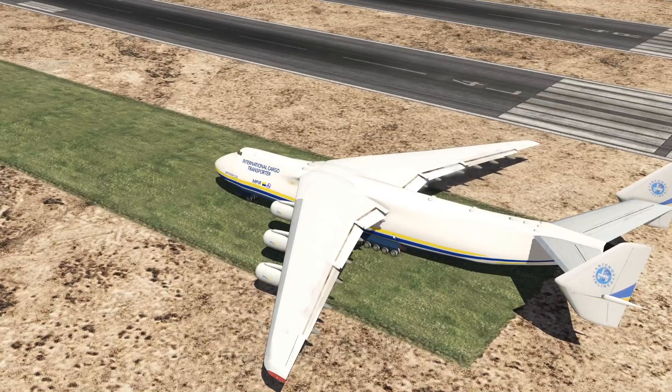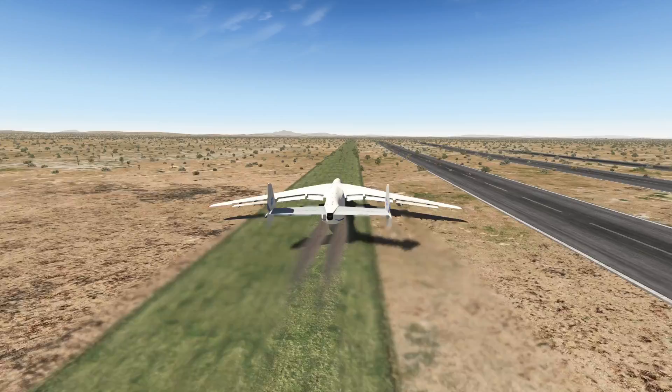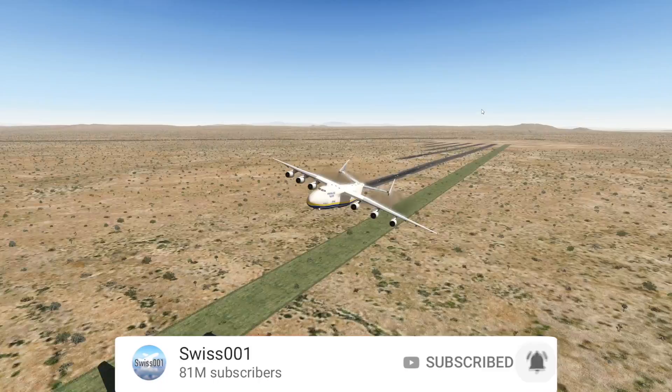So here's our Antonov 225. I know it's a nice airplane, but let's go ahead and actually take this butter boy off. As we can see, we're starting off with a grass runway. The Antonov is actually kind of struggling with this — it really doesn't like the grass runway — but we have just taken off, which is pretty good. So yeah, this runway is about 10,000 feet long.